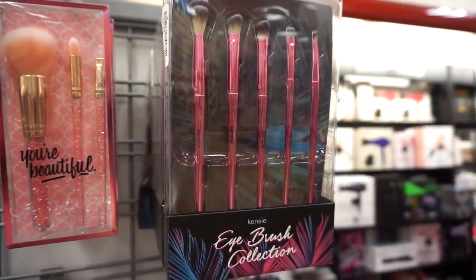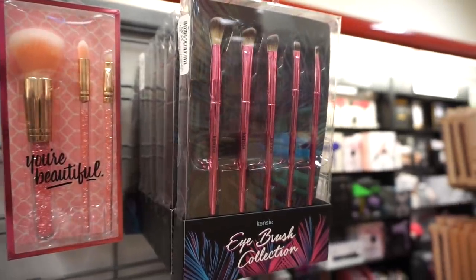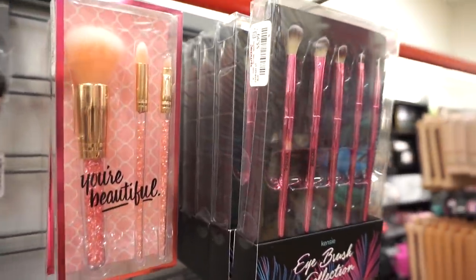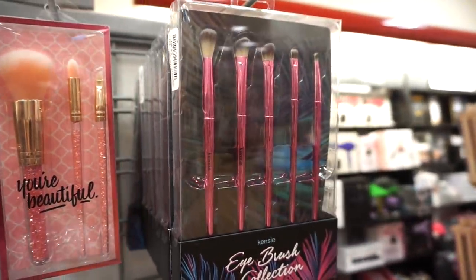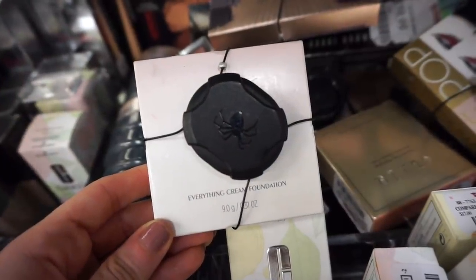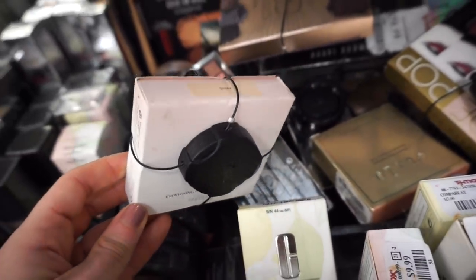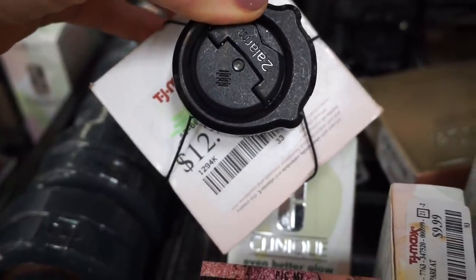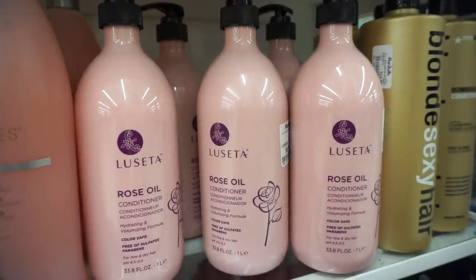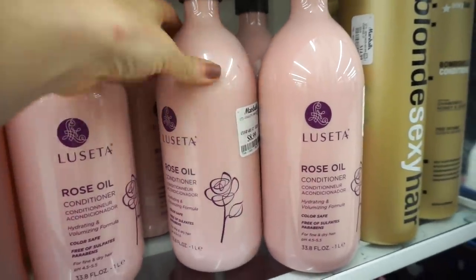I see this Eye Brush Collection by Kenzie — we've seen a few of her products in regards to actual makeup but I don't think we ever saw any of her brushes. This is $5.99 and includes five brushes. I also see the Honest Beauty Everything Cream Foundation, with only one piece here in the shade Snow for $12.99. I've never really tried anything from this brand — let me know if you guys have.